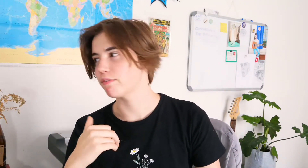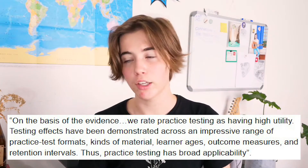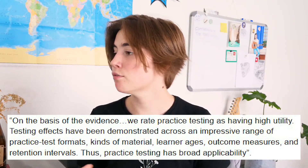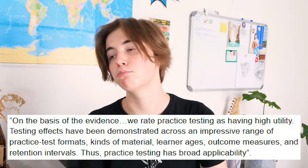That's because intuitively humans just feel like they're being productive when they're reading something and taking notes on it — when, as this study would suggest, that's really just not the case. Having discovered that the studying technique you are most likely using isn't necessarily the best, let's read further on what the study found. On the basis of the evidence, they rate practice testing as having high utility. Testing effects have been demonstrated across an impressive range of practice test formats. Thus, practice testing has broad applicability.